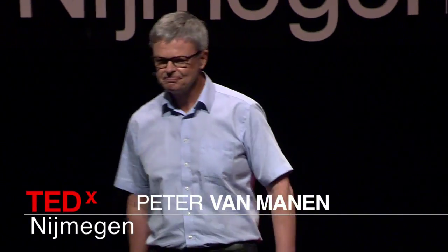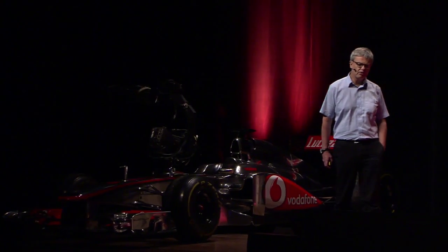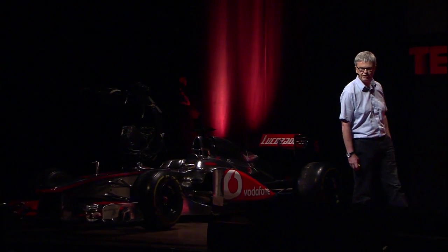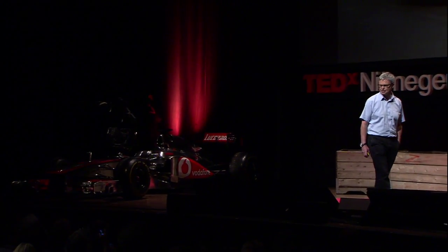Motor racing is a funny old business. We make a new car every year, and then we spend the rest of the season trying to understand what it is we've built, to make it better, to make it faster. And then the next year, we start again.